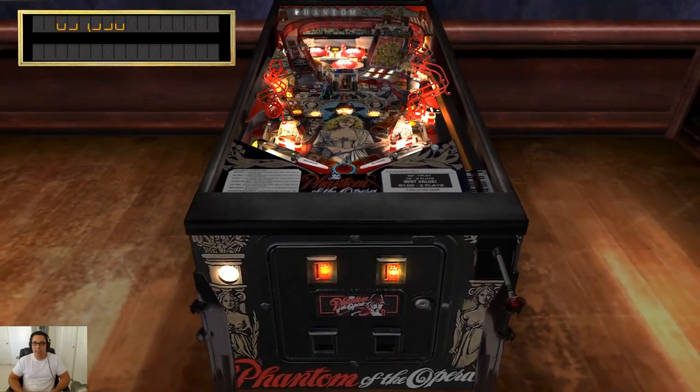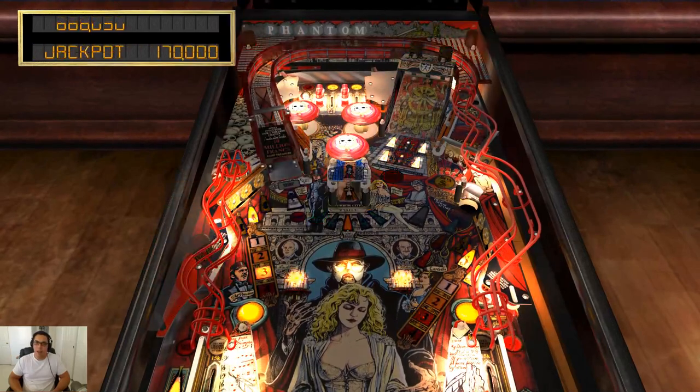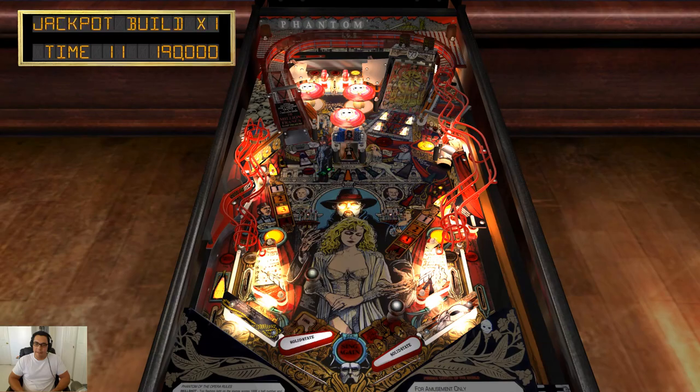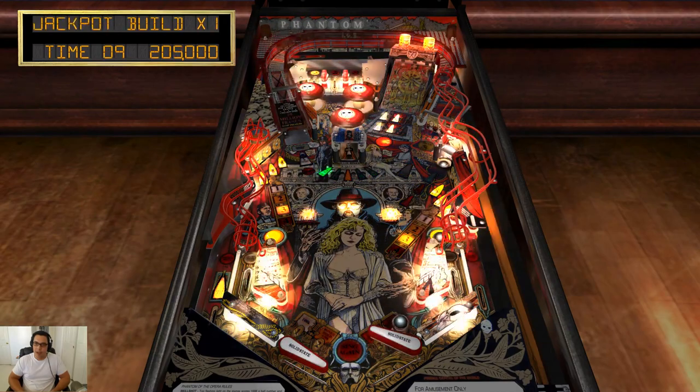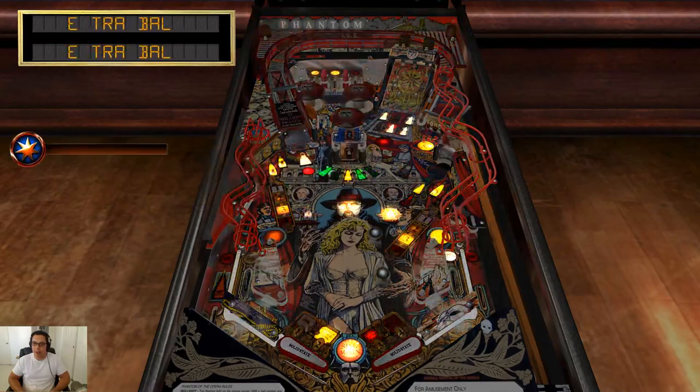I've never gotten both balls in the organ — that's a fluke. I don't know why I like this table so much. It's the music, I think. It's the art. It's just the look. It's hypnotic. For the first week after I first played this table, I played it every day.